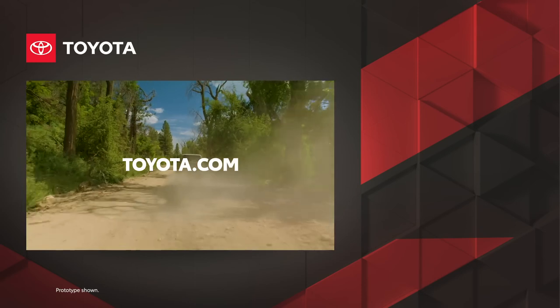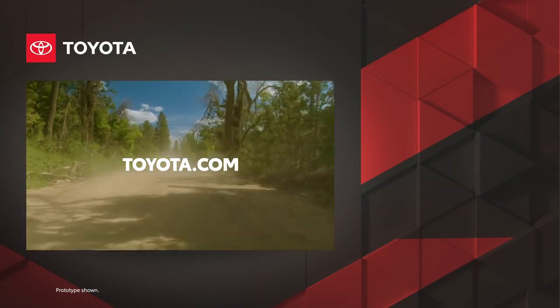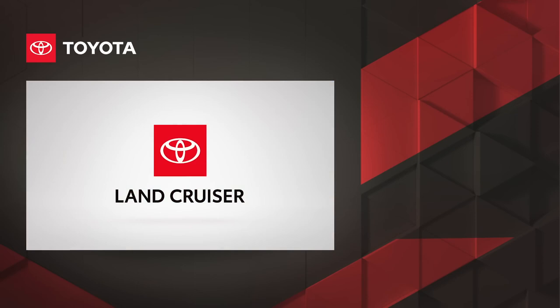Learn more about Land Cruiser on Toyota.com.